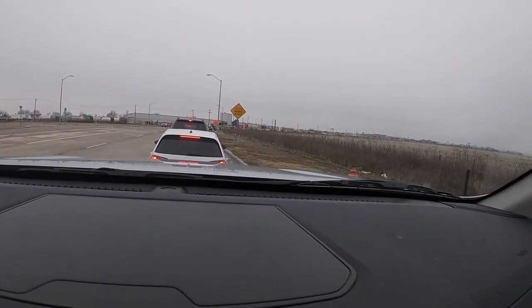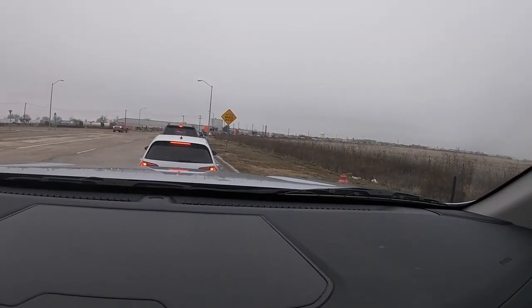We may inch forward an inch, but yeah. Saginaw, Texas — thank you for your trains.